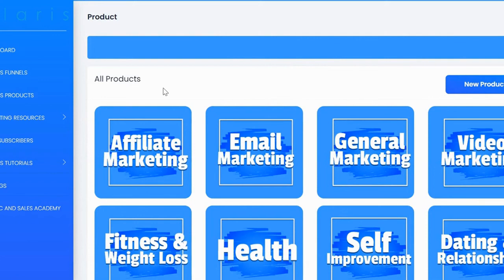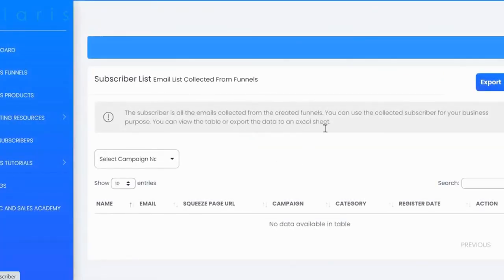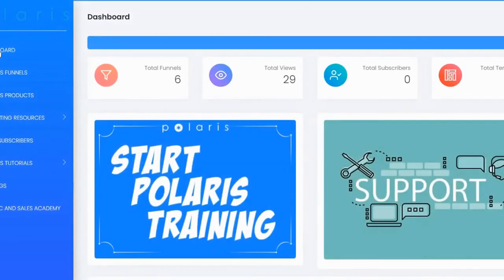You have ready-made funnels and ready-made products, and marketing resources are also provided — email sequences to email your subscribers built using Polaris, and banners you can use to advertise your Polaris funnels on Facebook and Google. Under subscribers, you can see your list and export all subscribers — they're saved in the app for you to download at any time. All tutorials and traffic tutorial videos are also available here. Thanks for watching this quick demo.